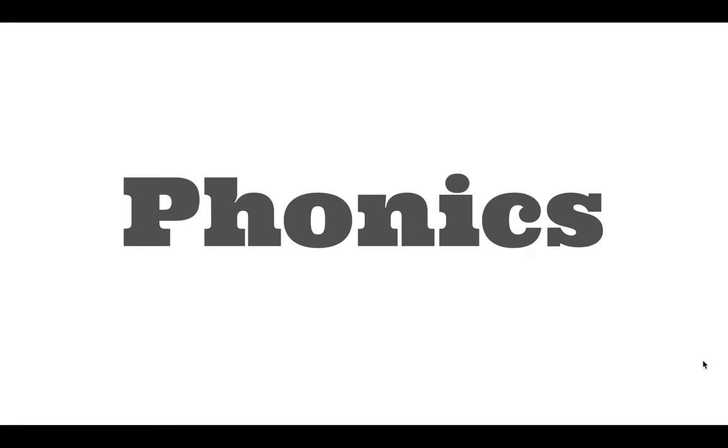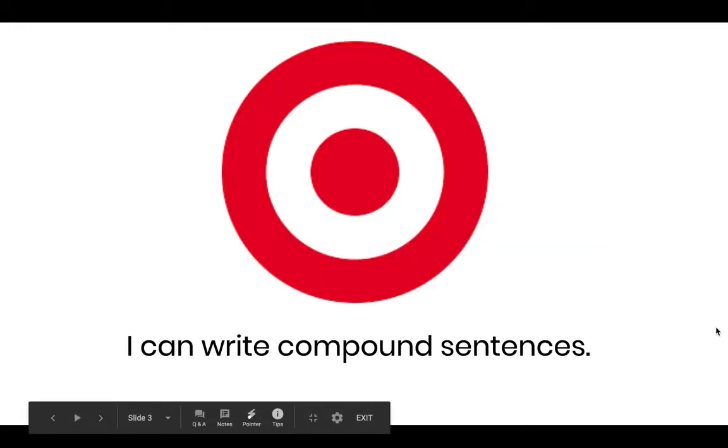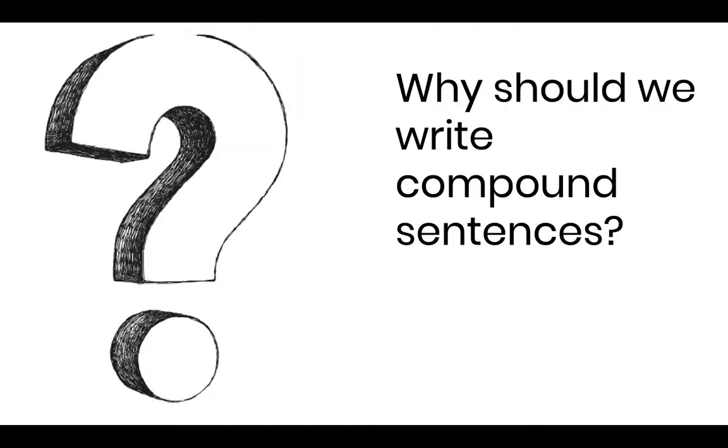Hi Full Hamilton families, this is Ms. Smith. I'm excited to share with you a phonics lesson for this week that's really important as we think about becoming better readers and writers. This is a skill you can apply directly to the things that you're writing at home right now. This week we're going to be working on writing compound sentences — talking about the structure of sentences and making sentences more complex. Our objective is: I can write compound sentences. Throughout the lesson, be thinking about our essential question: why should we write compound sentences? Why might they make our writing more interesting? Keep that in the back of your mind as we move along.